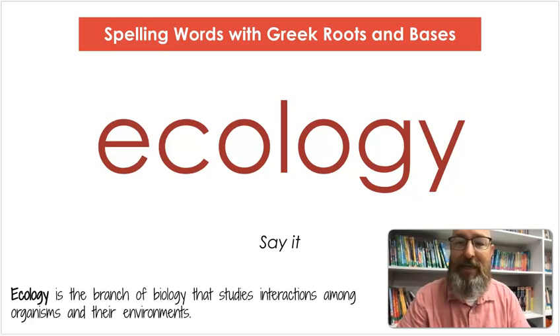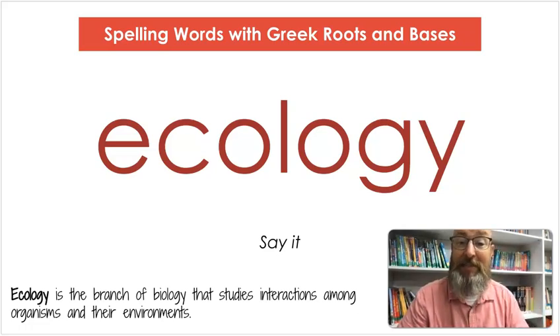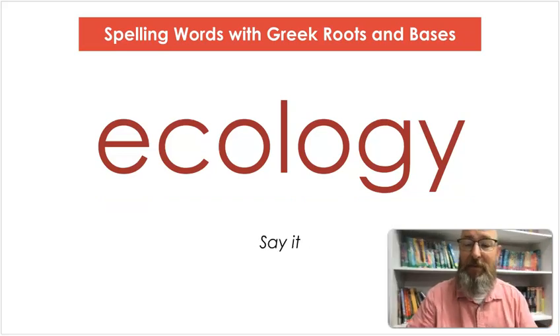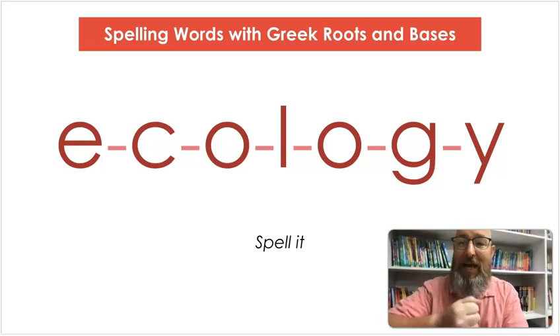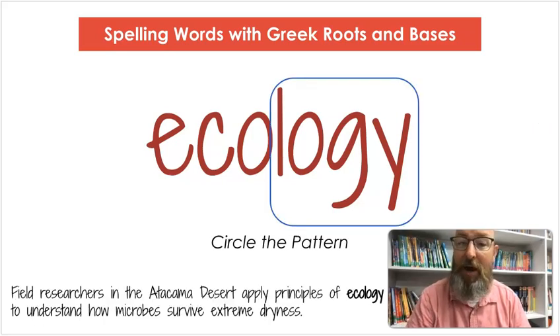Our next word is ecology. Say ecology. Ecology is the branch of biology that studies interactions among organisms and their environments. Let's count the syllables: e-col-o-gy. Let's spell it: E-C-O-L-O-G-Y. Circle that pattern — L-O-G-Y. Field researchers in the Atacama Desert apply principles of ecology to understand how microbes survive extreme dryness.